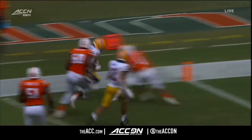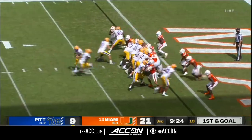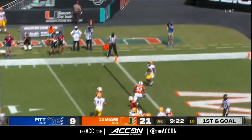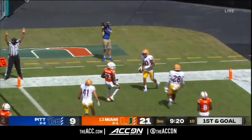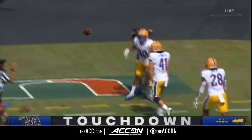And now we have ourselves a game again. It finally punched it in — the fake to Sibley, the toss to the end zone, easy pitching catch. Daniel Moraga finally hits pay dirt for the Panthers.